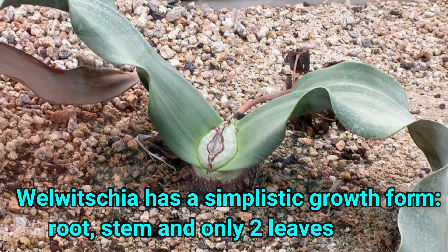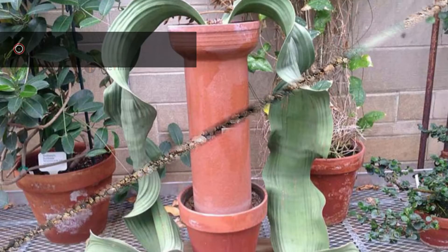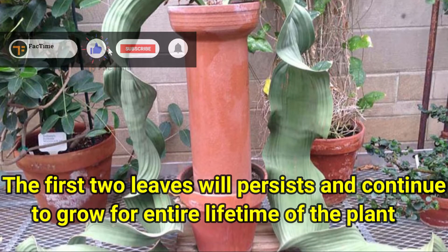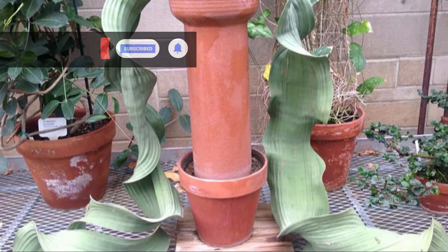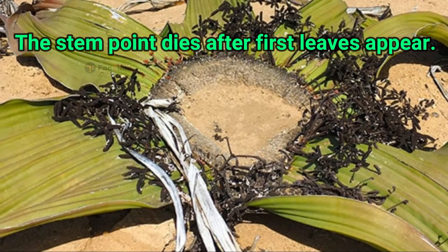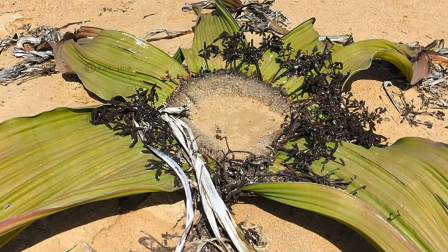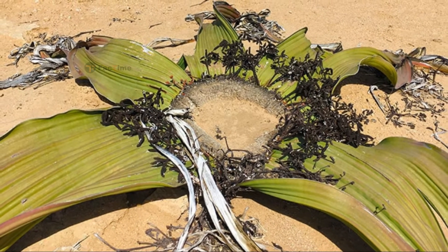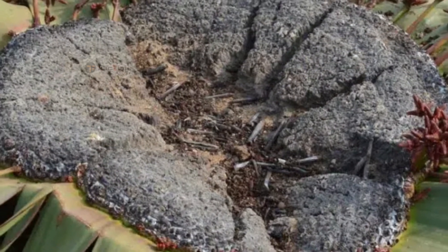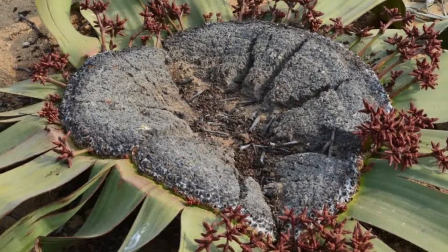Valveshia has a simplistic growth form: root, stem, and only two leaves. The first and only two juvenile leaves persist and continue to grow for the entire lifetime of the plant. The stem point dies after the first leaves appear, leaving the stem without a growth point. Growth only takes place from the original stem remnant at the base of the leaves, resulting in a saucer shaped or hollow stem with spreading leaves along the margins.